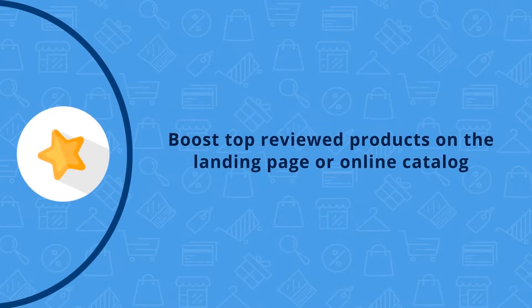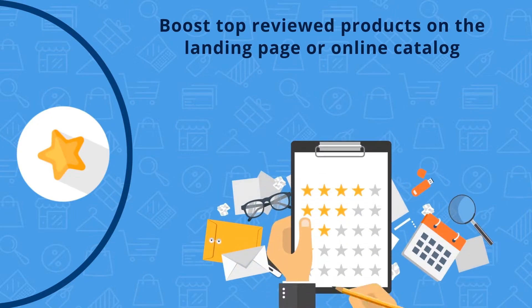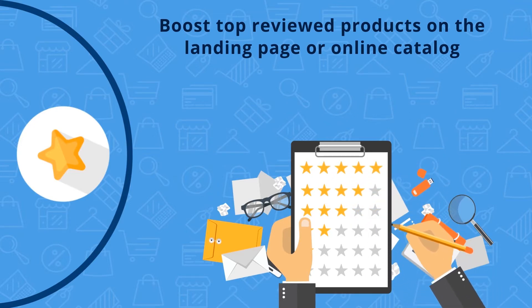Most online shoppers would rather purchase products that already have a five-star rating over products with lower or no rating. AI Features boosts top-rated products in the catalog to appear on the landing page of the online store. It will make it easier for online shoppers to find products and you will start to see them fly off.